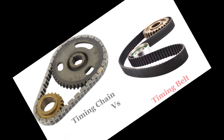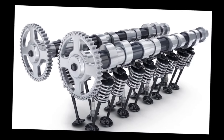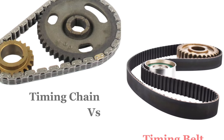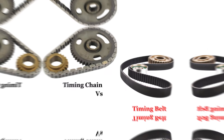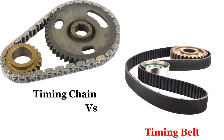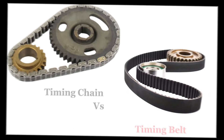A car's timing chain or timing belt is a crucial component of an internal combustion engine. It ensures that the engine's valves open and close in precise synchronization with the movement of the pistons. The timing chain and timing belt serve the same fundamental purpose in an internal combustion engine — to synchronize the crankshaft and camshaft's rotation so that the engine's valves open and close properly during each cylinder's intake and exhaust strokes. However, they differ in materials, design, maintenance, and performance.